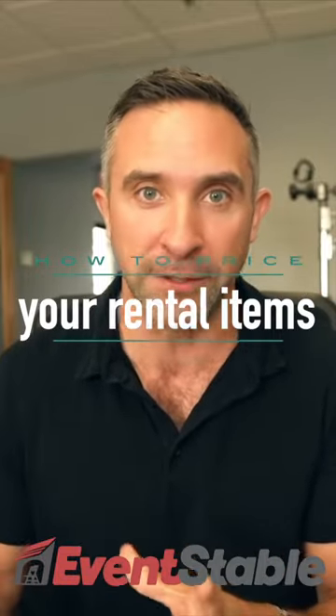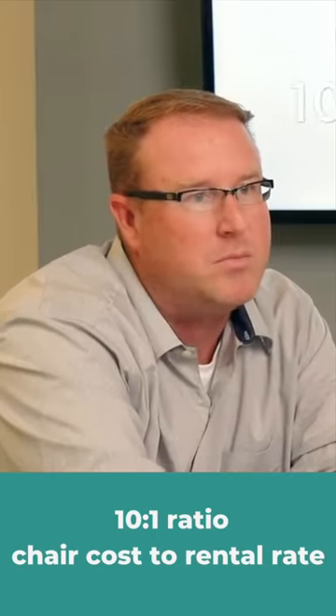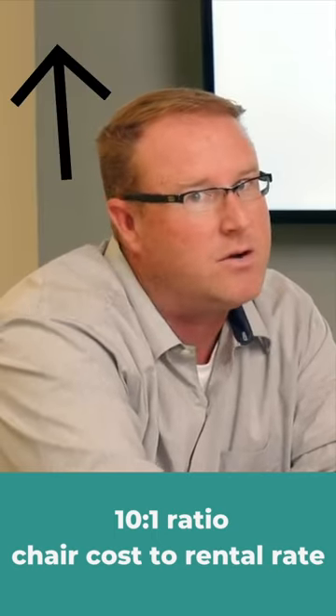How to price your rental items — plastic folding chairs. It's a 10 to 1 ratio: 10% of what you purchased it, give or take, but the market can dictate higher or lower.